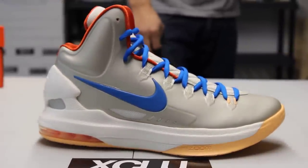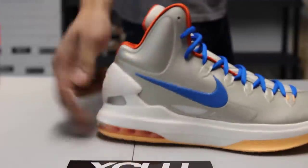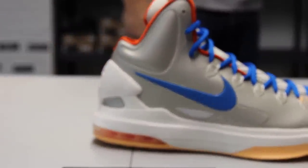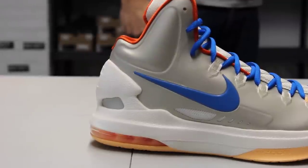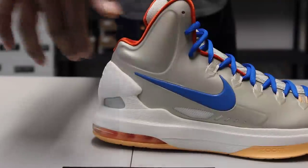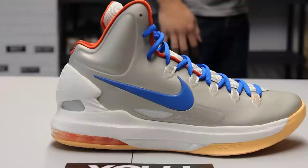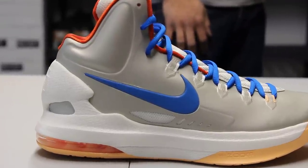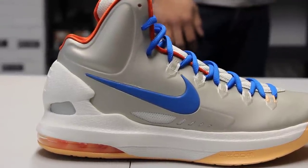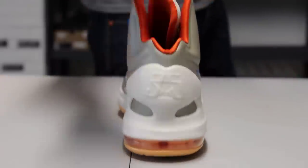You still get that sail colorway going on from the toe all the way to the heel and into the airbag as well. You got your white midsole that continues to the top and on the back of the shoe as well.